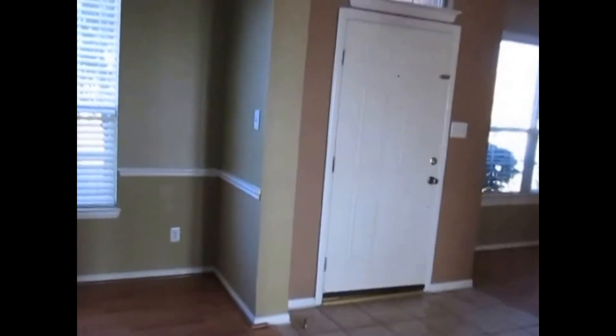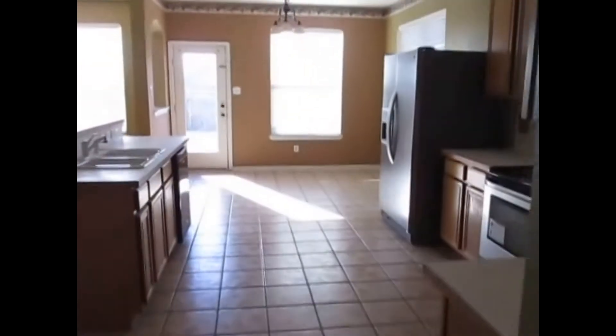It opens up into the formal dining and the front door again. Between the formal dining and the kitchen we do have the utility room. It does have washer and dryer hookups, a hanging rod with storage on both sides, which opens up to the garage — a standard 20 by 18. It's too dark to show out there.